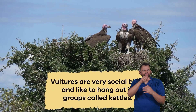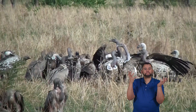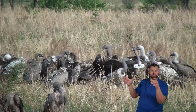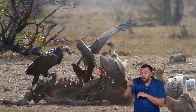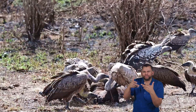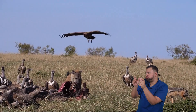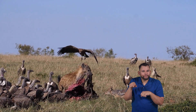Vultures are very social birds and like to hang out in groups called kettles. A kettle can include just a few vultures or many, depending on the availability of food. When one vulture spots a meal, others in the kettle follow. It becomes somewhat of a dinner party. Being in a group also helps them watch out for danger while eating, ensuring they can enjoy their meal safely.